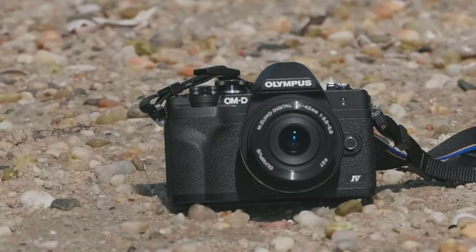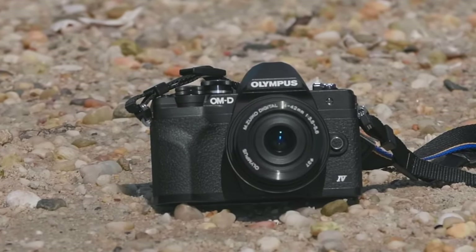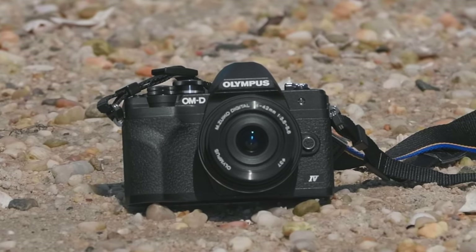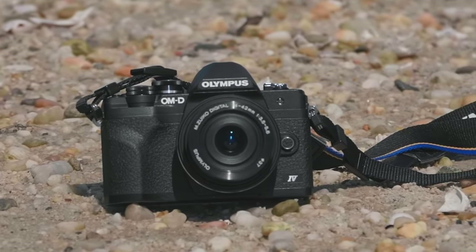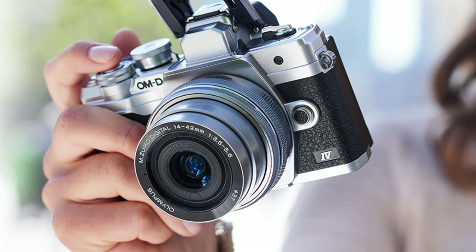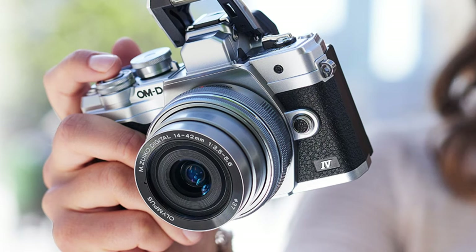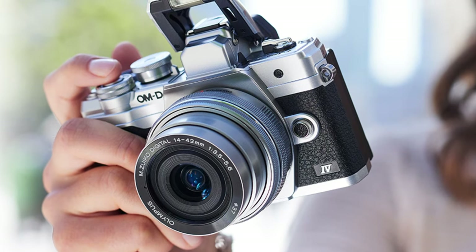The camera's ability to deliver high-quality results in a user-friendly package makes it an excellent choice for anyone venturing into the world of mirrorless cameras, particularly for street photography. Its combination of portability, image quality, and ease of use positions the Olympus OM-D E-M10 Mark IV as a top contender in its category.